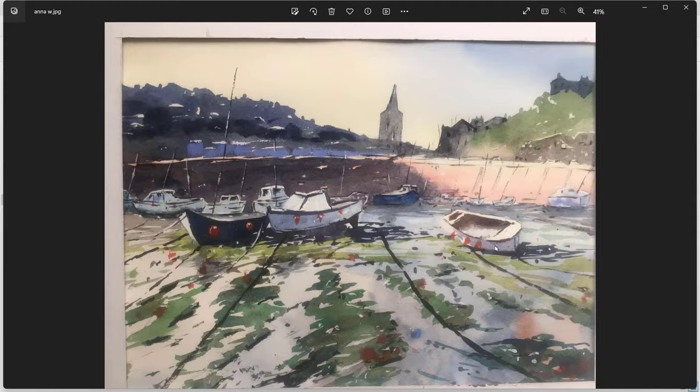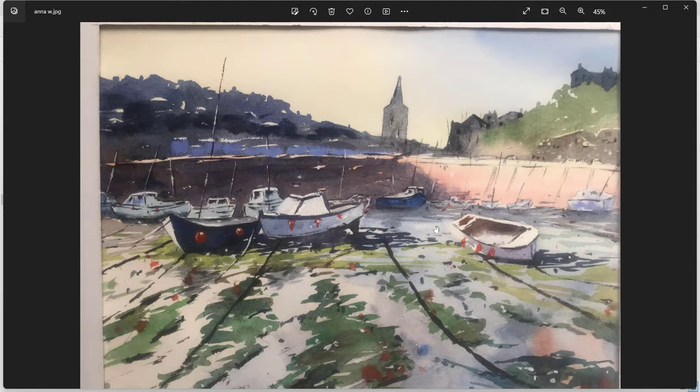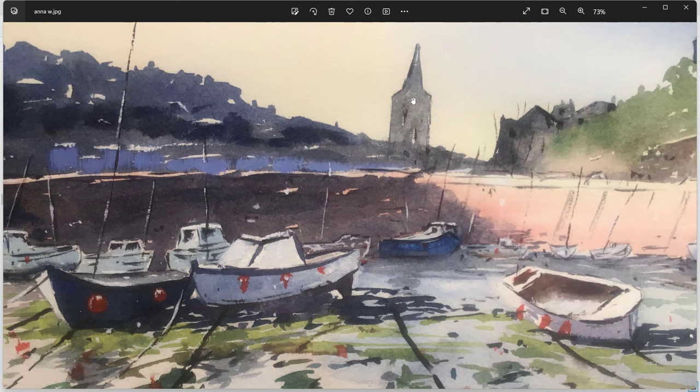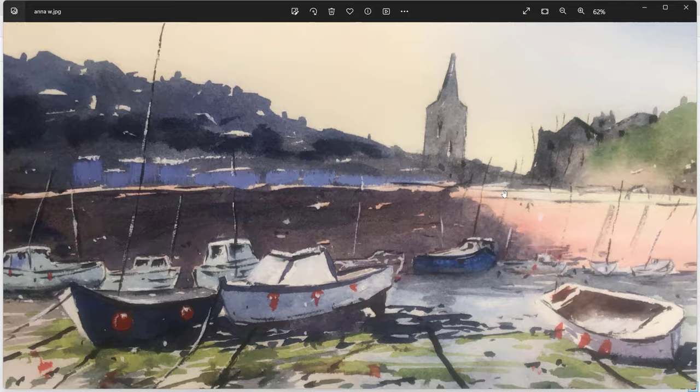I particularly like that one — very much got a feeling of the shape of the boat, the front of the boat pointing off to the right there. Excellent. Maybe with the church, try and think about connecting it more to the background buildings. We've got a faint sort of lines here — if all of that were just one value and connected a little bit more to the background for connectivity, that would improve it. But a lovely painting. Well done Anna W.